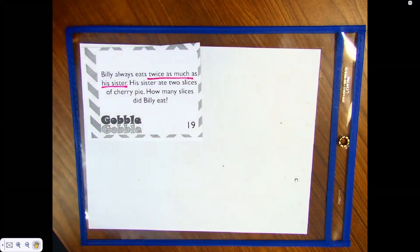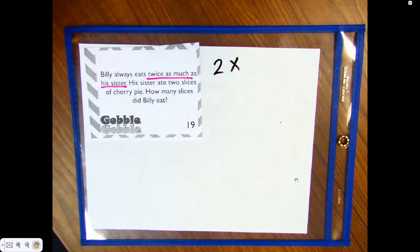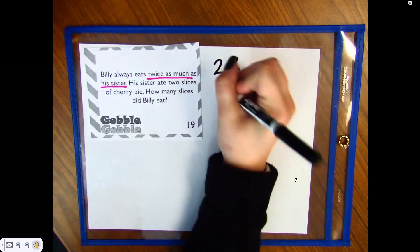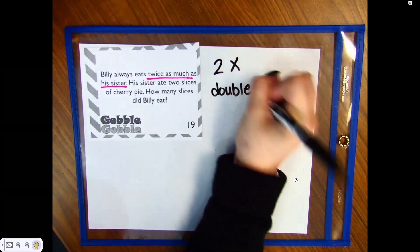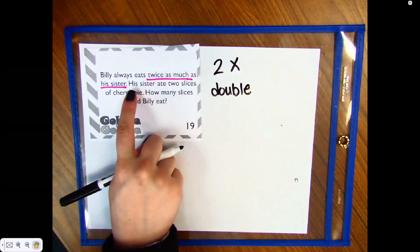Aiden says we times it twice. Right, so we could do two times. We could also do something else — Grace, what did you say yesterday that we could also do? Grace says double the number. Yes, we can also double because it says twice as much.